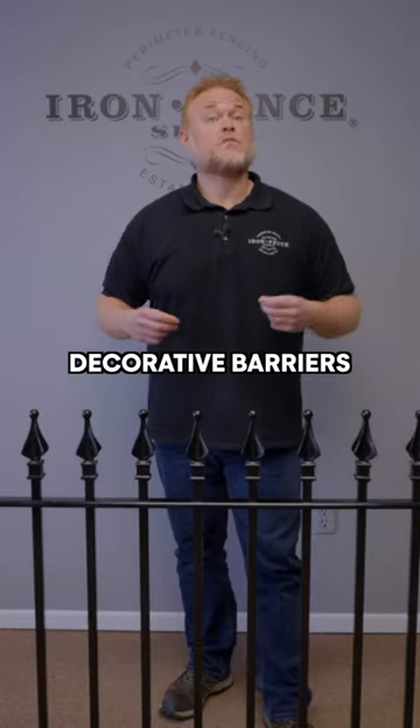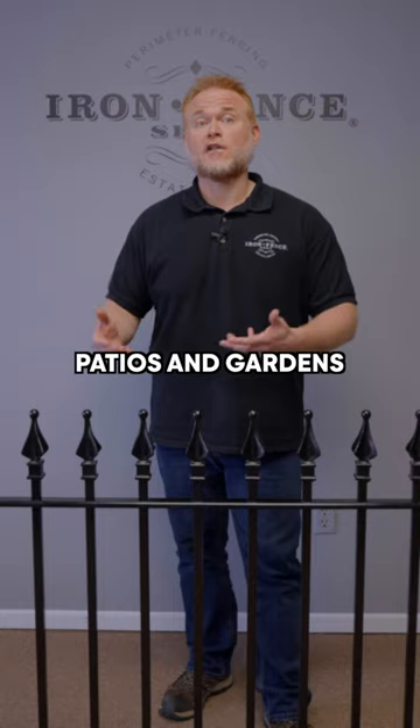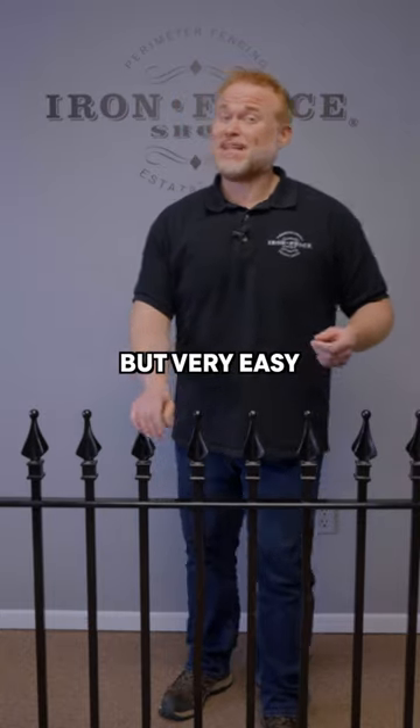3 foot tall — good for decorative barriers around small yards, patios, and gardens. It doesn't restrict your view, but it's very easy to get over.